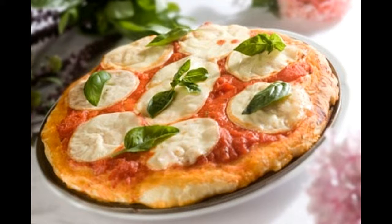Margarita pizza. Prep time: 5 minutes. Cook time: 20 minutes. Serving size: 6 slices. Calories per serving: 180 approx. Ingredients: 12-inch thin pizza crust, 4 ounces mozzarella cheese slices, 2 garlic cloves chopped, 2 tomatoes thinly sliced, 2 tablespoons parmesan cheese shredded, 1 tablespoon olive oil, salt and black pepper for taste, basil leaves.